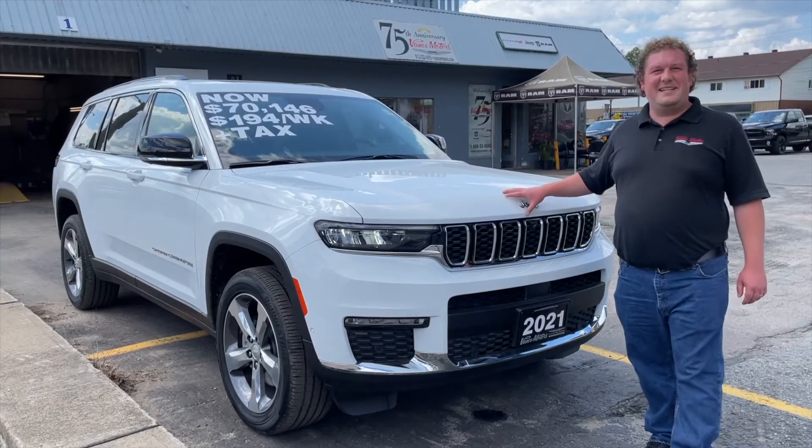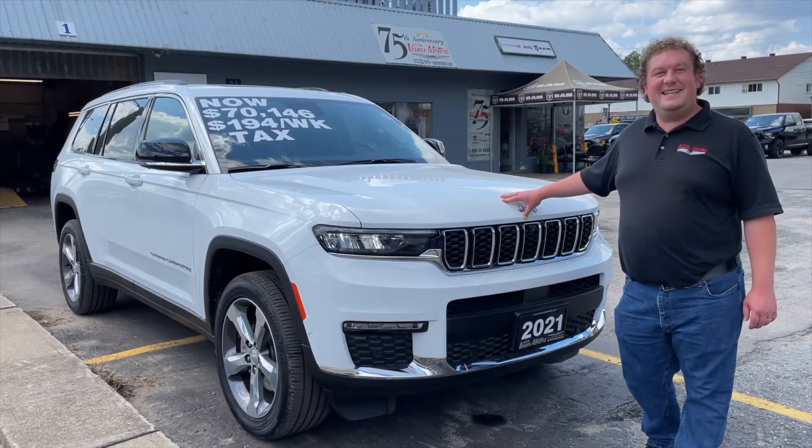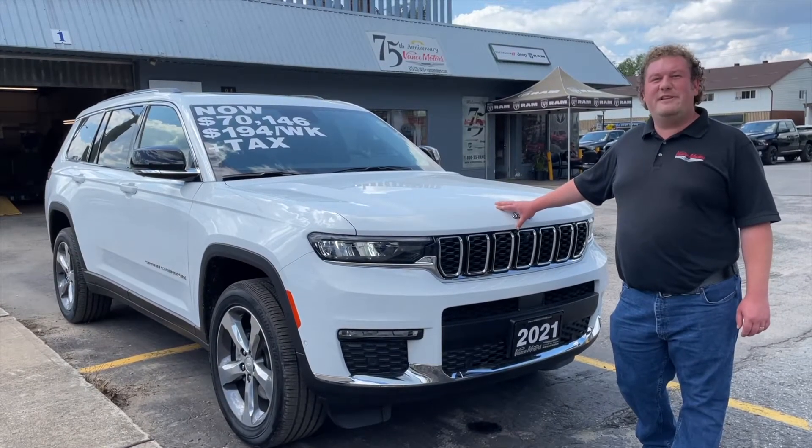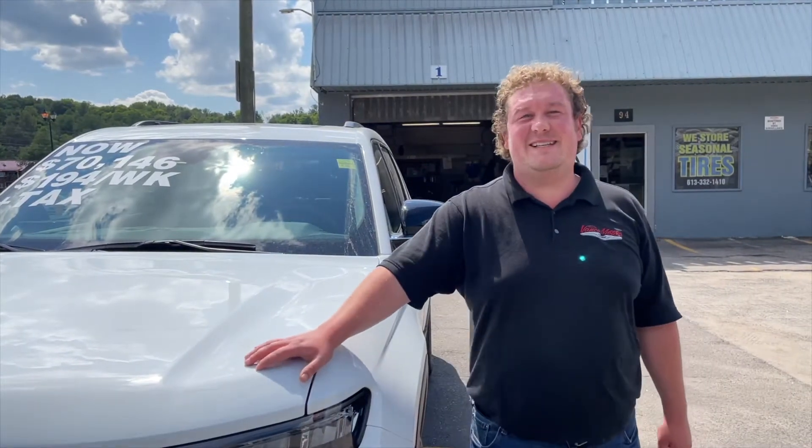It has the signature Jeep styling with the 7-slot grille, LED headlamps, and fog lamps that are clear, bright light, and give high visibility. This one has a 3.6-litre Pentastar V6 engine. It gives you 290 horsepower and 257 pound-feet of torque.